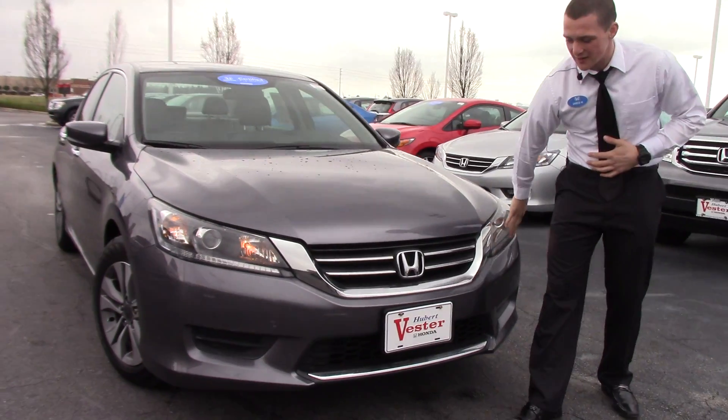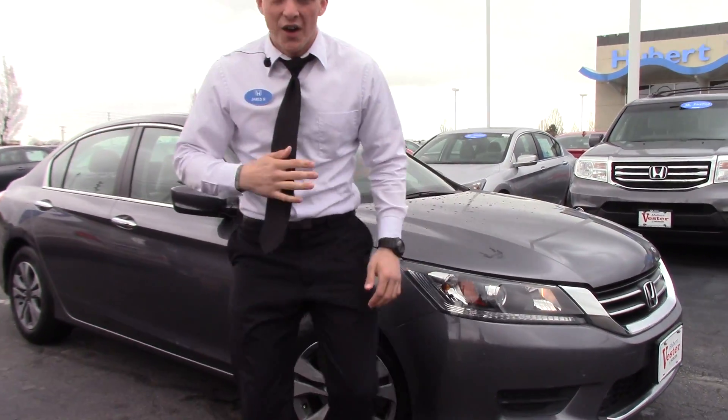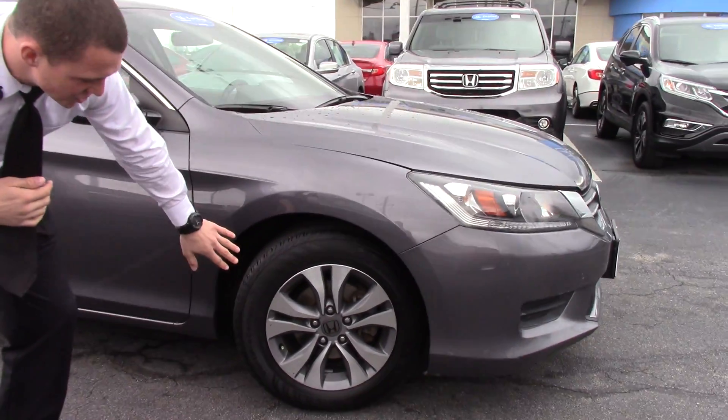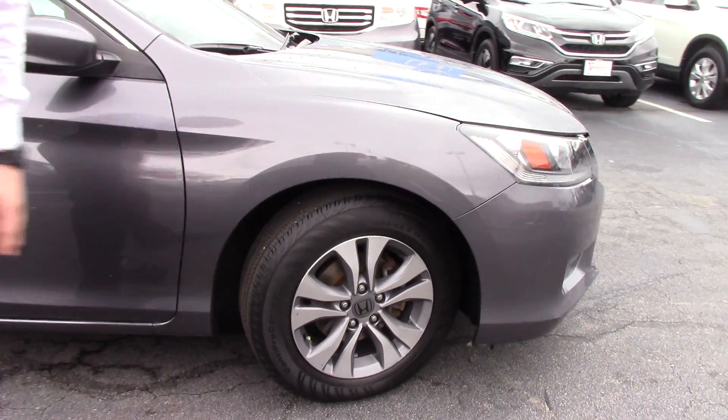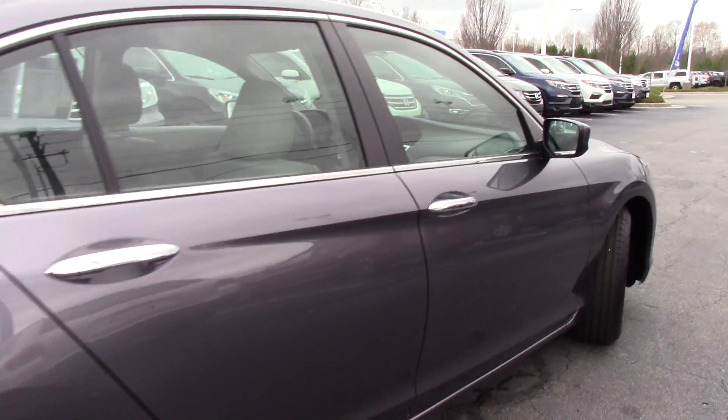We've got the daytime running lights right up here with a chrome accent on the grill. Over here we've got nitrogen in the tires with 16 inch alloy wheels and breakaway mirrors that are body colored, with chrome accents on those door handles.